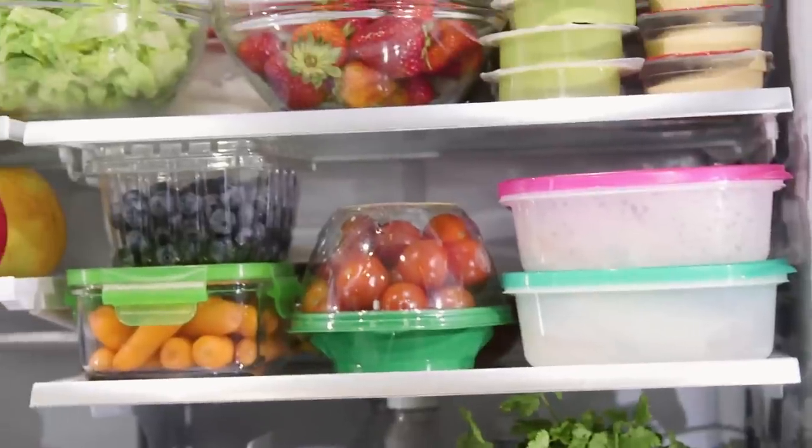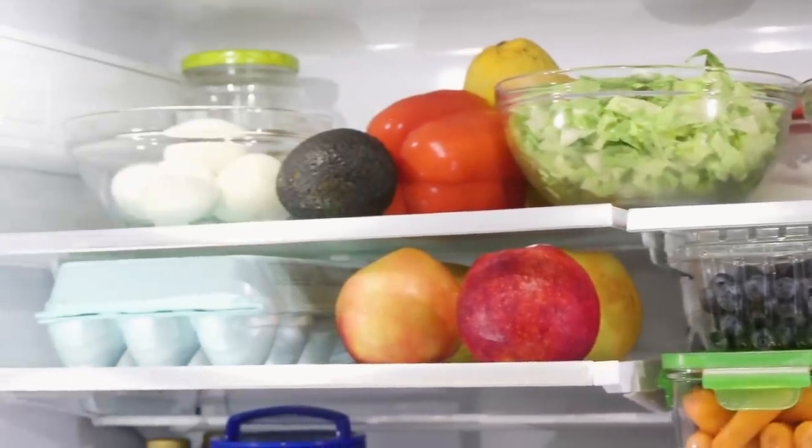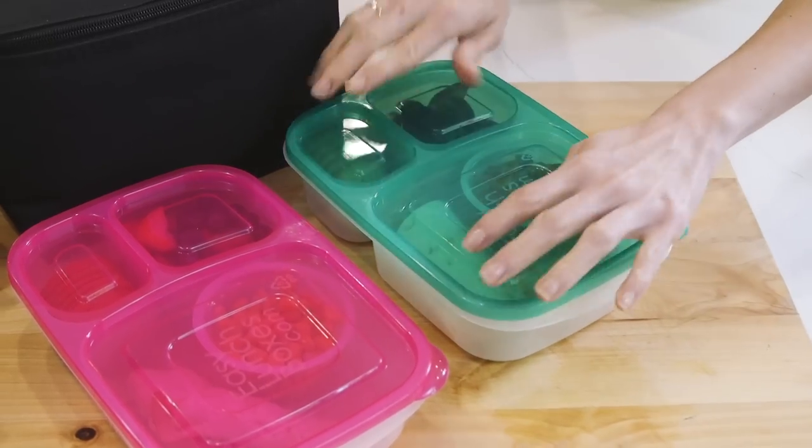And when I say meal prep, I mean boiling some eggs so you have hard boiled eggs to add to a lunch box, having fresh fruit and veggies available — that sort of thing. A little prep will help you have everything on hand to pull together a healthy lunch in just five minutes, which is much better for you and cheaper than the things you can buy at lunchtime.